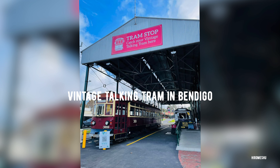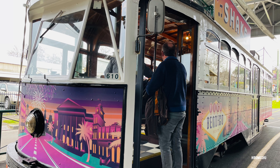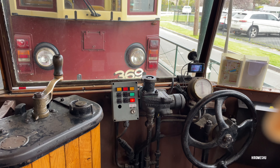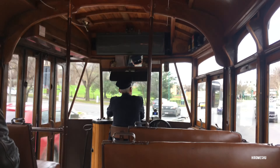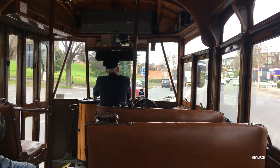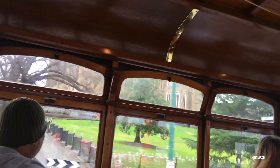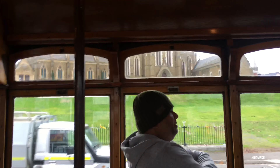After exploring the gold mine, we decided to get on board a vintage walking tram to explore Bendigo city in a more fun way. You can catch this tram from the Deborah Gold Mine — all you need to do is purchase a ticket which is valid for one day. This is a hop-on hop-off tram, so you get time to get off and explore different locations in the city as you prefer. It was such a joyful ride — a very unique experience and you will definitely admire the craftsmanship of these old trams.